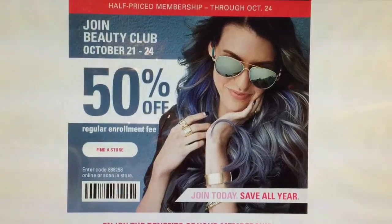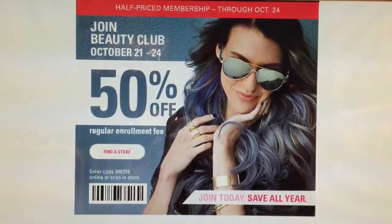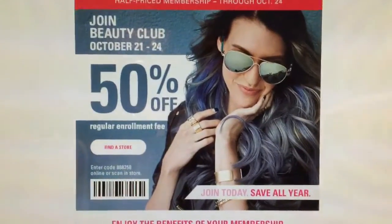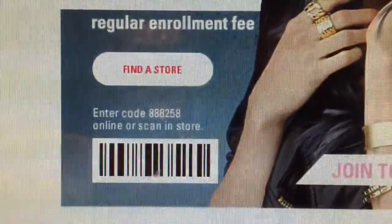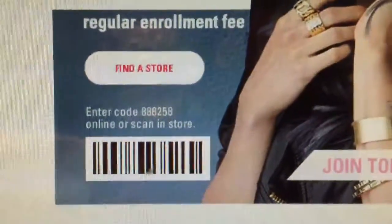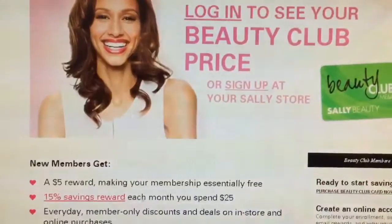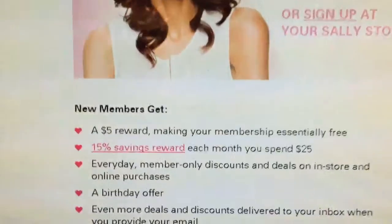The regular price was five dollars, however with the 50% off it makes it two dollars and fifty cents. You can do this online or in store. If you're going to do this online, you have to enter the code 888258 — again, that's 888258.